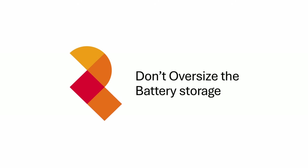On to battery storage — and this is maybe a slightly controversial one — but my recommendation for those looking for the best return and payback period would be not to oversize your battery storage system, and if anything, to slightly undersize it.